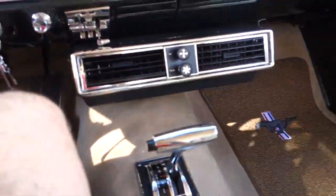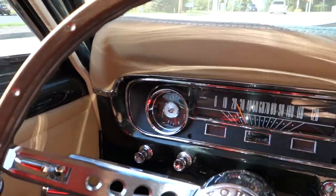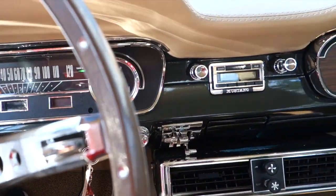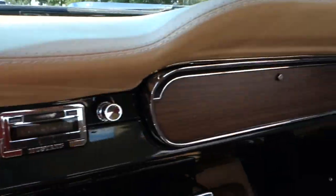Carpet's in mint condition — looks awesome. Dash pad in great shape.